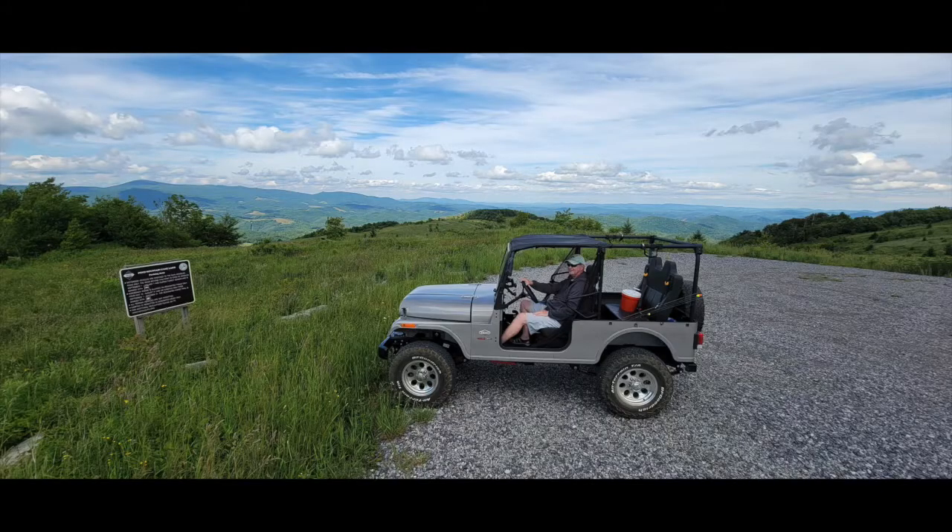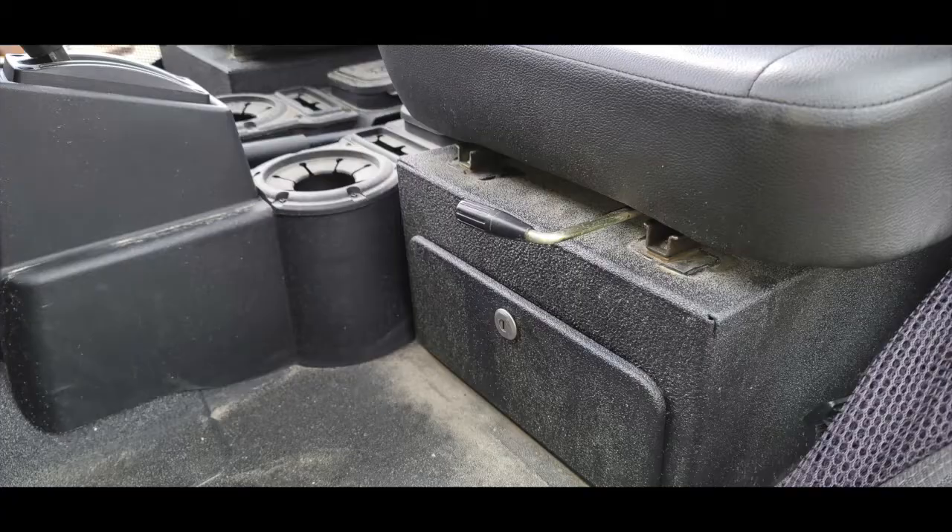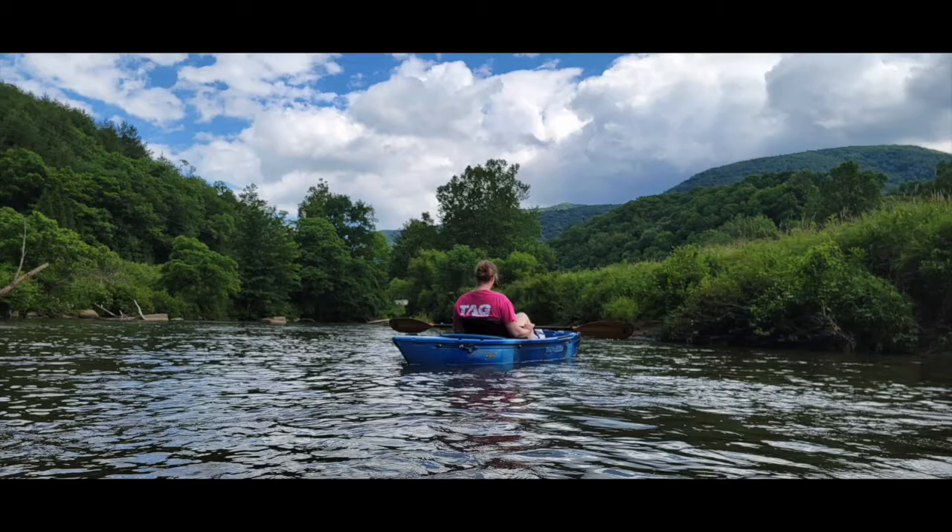The Roxor can seat up to four and it has plenty of room for fishing rods, tackle, and enough snacks to get you through the day. Multiple compartments, including two locking ones for your valuables, allow you to stash more provisions than you'd think at first glance. Strap a kayak or two to the Roxor's rack and you'll be ready for even more adventure.